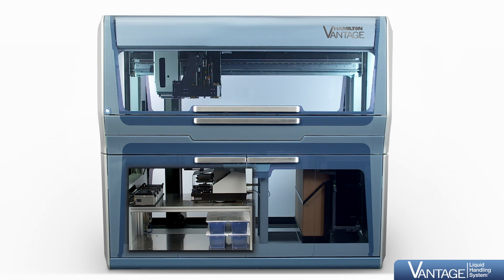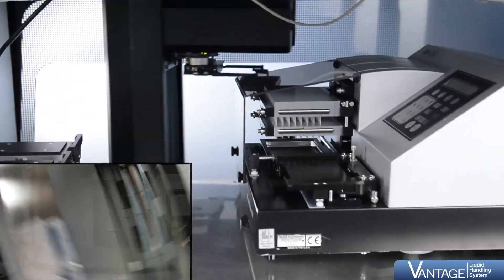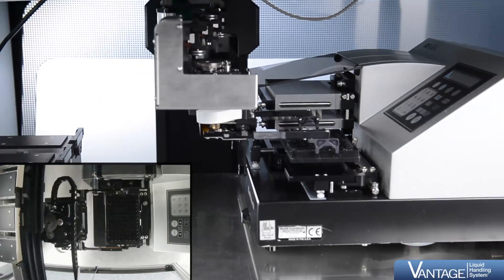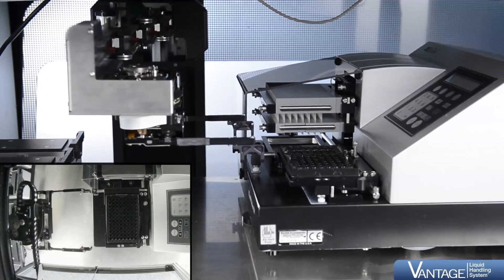Multiple levels of third-party devices can be integrated below deck, such as readers, washers, incubators, and shakers. The track gripper simply delivers labware below deck and the SiLA-compliant device is automatically started.